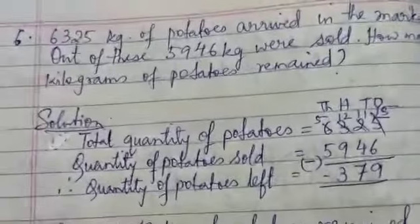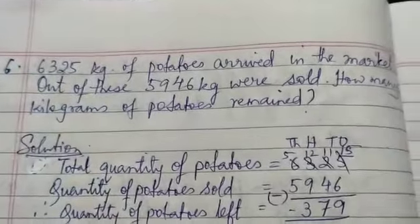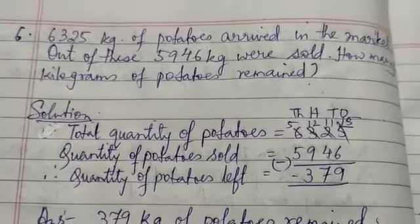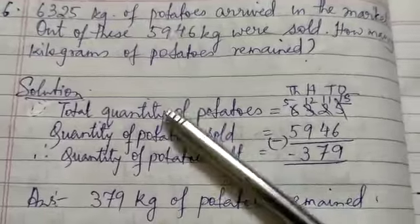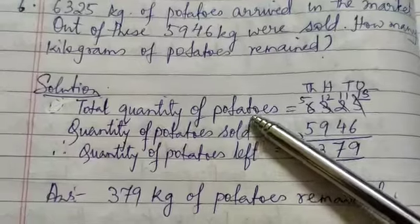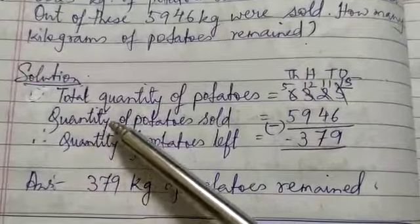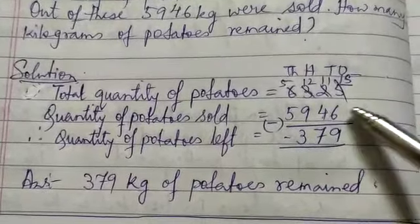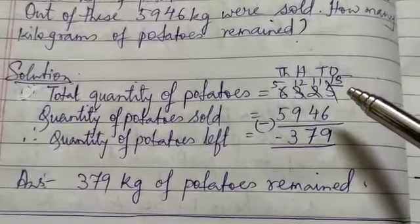Question number 6: 6,325 kg of potatoes arrived in the market. Out of these, 5,946 kg were sold. How many kilograms of potatoes remain? Solution: total quantity of potatoes — 6,325. Quantity of potatoes sold — 5,946. Therefore, quantity of potatoes left — how do you get it? By subtracting.